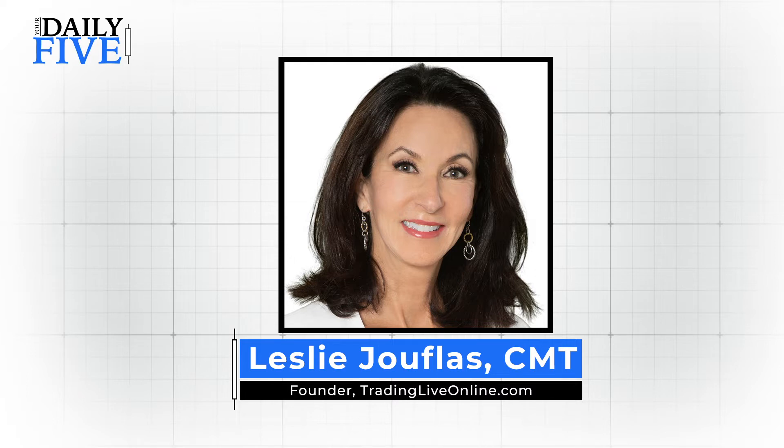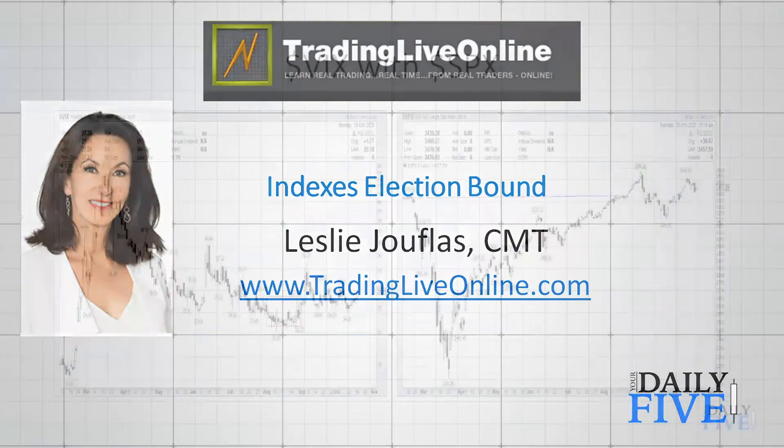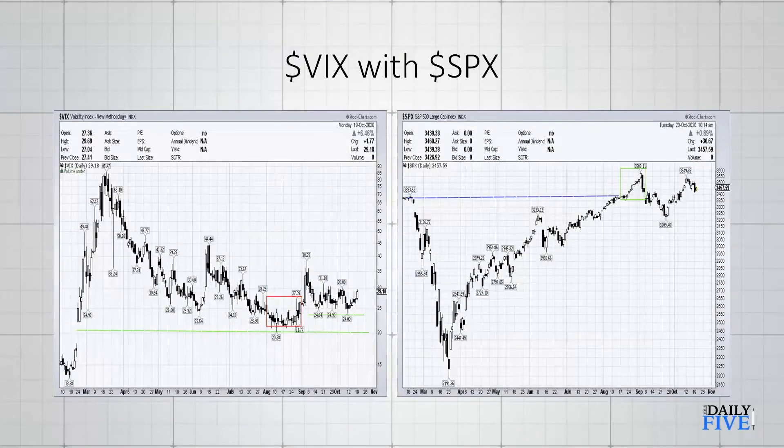Good morning everyone and welcome back to your Daily Five. This is Leslie Choufles and I'd like to thank StockCharts for inviting me back today. We're going to go over some charts. I think we're going to be pretty much range-bound until the election — though we could be seeing some larger ranges — and I'm going to be focusing mostly on the indexes today, showing you some areas that we can be watching for the price to potentially go.